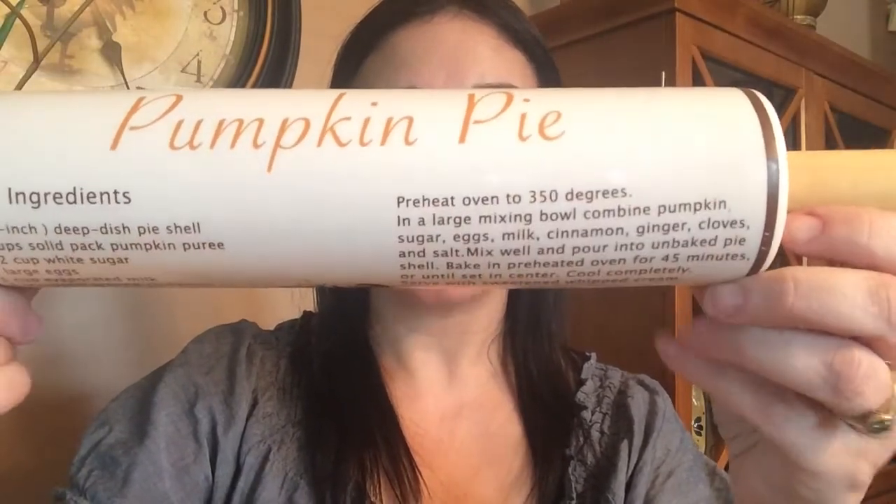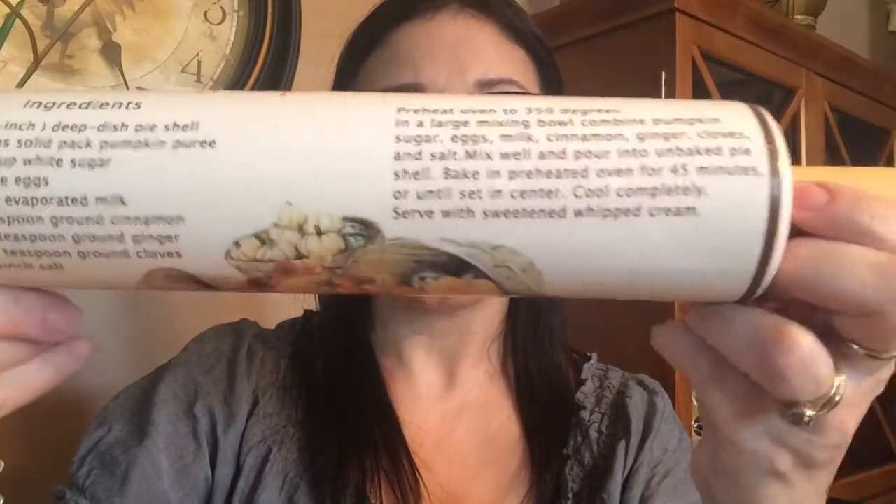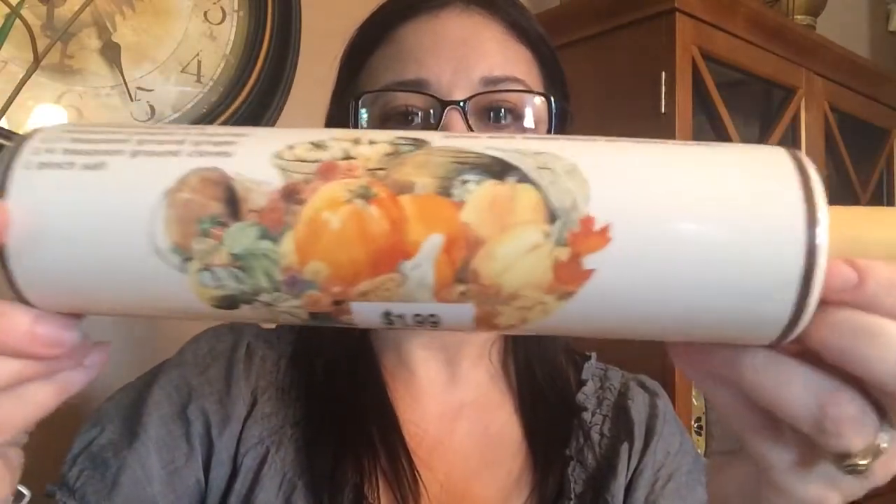This is also my second fall challenge out of the seven that I have participated in, and I ended up finding my item at Savers. As soon as I saw it I thought cozy kitchen and the warmth of fall, even though right now we're having a September heat wave and temps in the 80s. I found this darling rolling pin for only $1.99 and it actually has a recipe for a pumpkin pie.